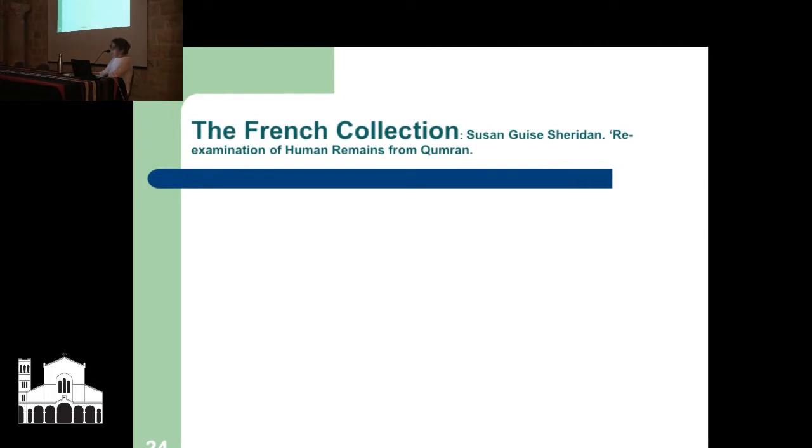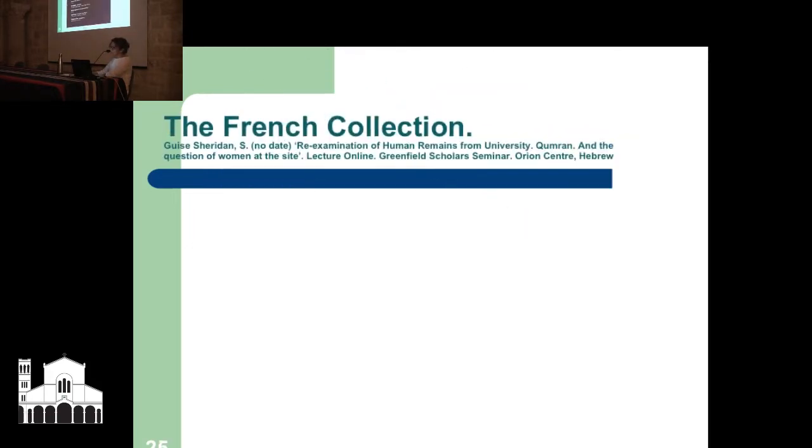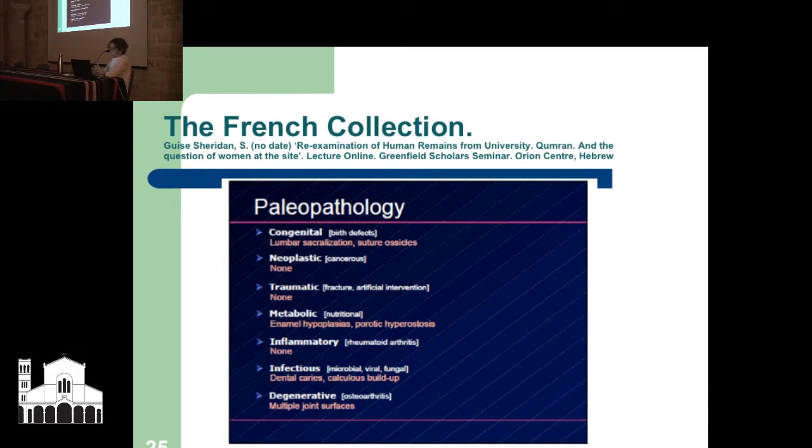The French collection: Susan Geist Sheridan is an American anthropologist who was the last to examine the remains. Tomb 18 was more or less the last full skeleton available, but we have bits and pieces to look at. Her paleopathology findings: no cancerous issues; fusion of the vertebral bones and Wormian bones; metabolic problems like thyroid issues and possible signs of anemia; dental problems and calculus buildup; and degenerative issues like arthritis, which is really not surprising for that time.